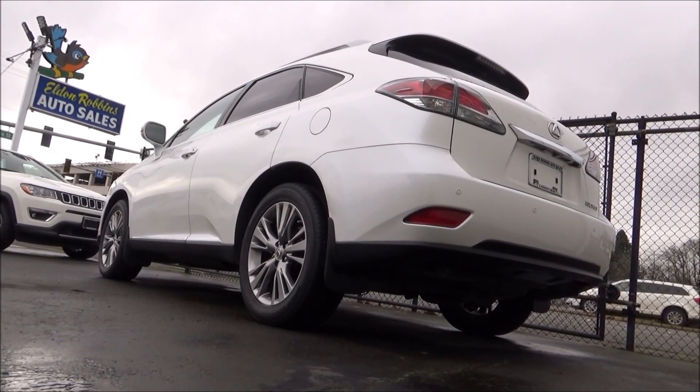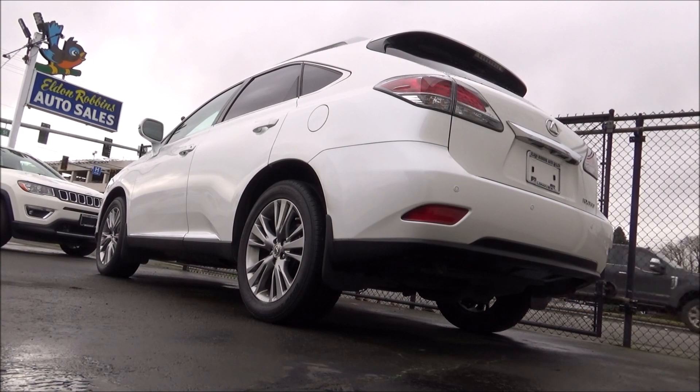Anyhow, thanks for checking out this tour of this 2014 Lexus RX 350. As always, stay on the lookout for future tours.